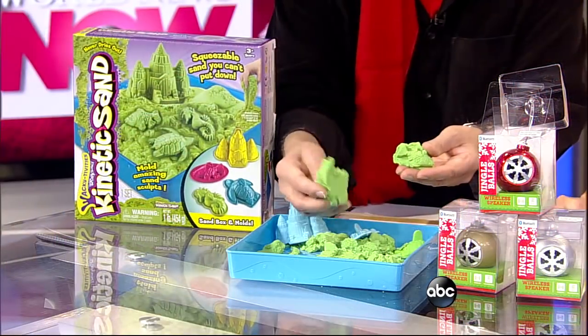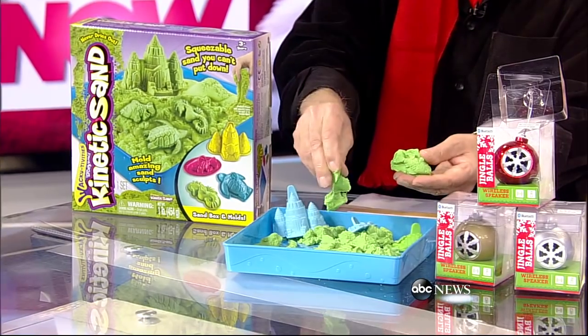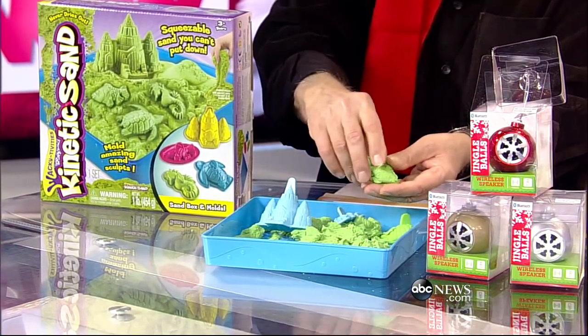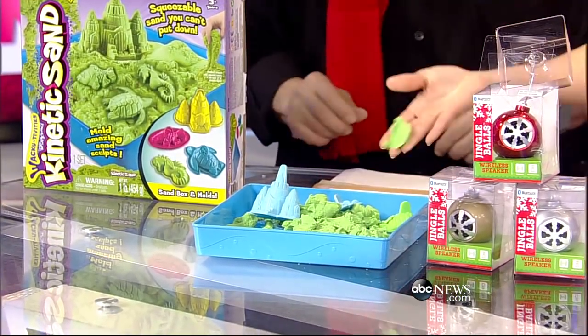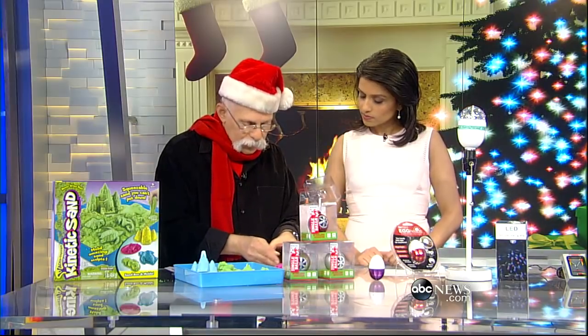As you notice, it sticks to itself but not to your hand. This whole kit is under $20 — you get four little molds. That's Wacky Tivities Kinetic Sand, great especially for the winter. Now I need your help on this — let me turn my phone on here.